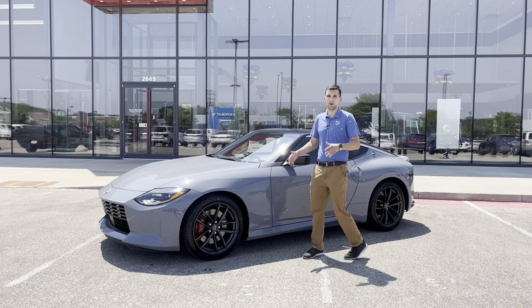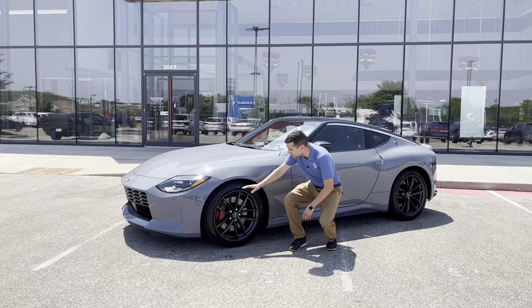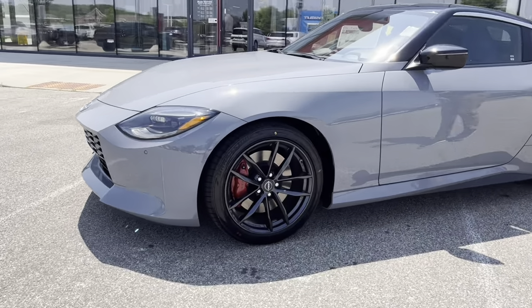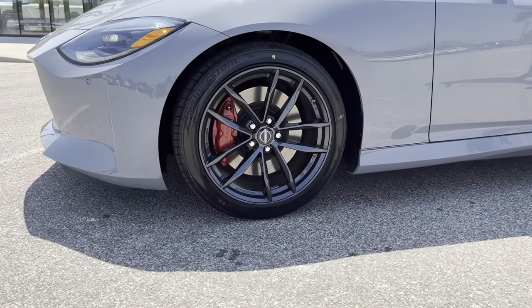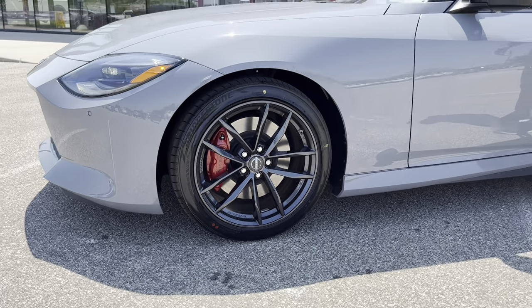Under the hood we have a 3 liter V6 twin turbo charged producing 400 horsepower, but we'll take a look at that in a minute. Coming down here you'll see we've got 19 inch forged aluminum alloy wheels by Rays, and premium two piston brakes up front giving you all the stopping power that you'll need.